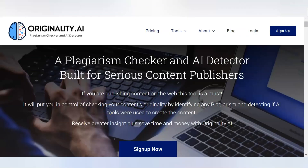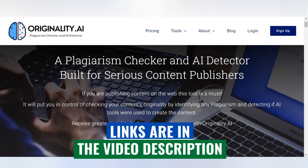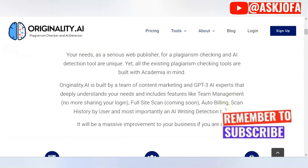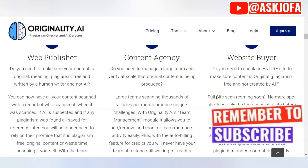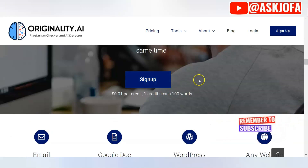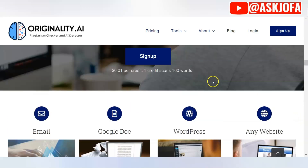As promised at the beginning of this video, here are my top recommended plagiarism checker and AI detector tools. One of them is Originality.ai. You can sign up for free to try it out. It is one of the best platforms to check if your content is plagiarized and it will detect it instantly. It is AI-driven and highly sophisticated. Check out this website — it is highly recommended.